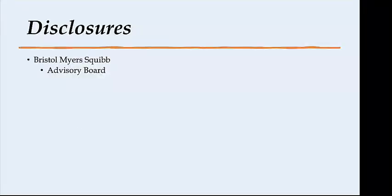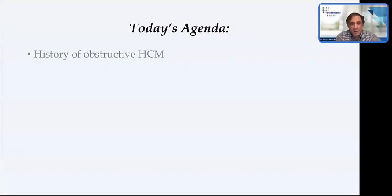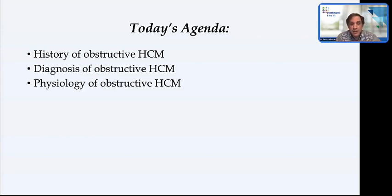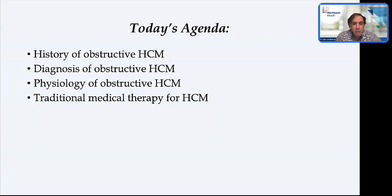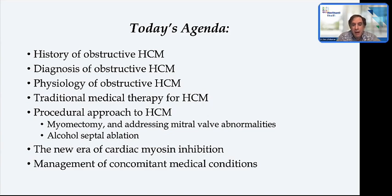My only disclosure is that I have served on the advisory board for Bristol-Myers Squibb. What I want to talk about today in about an hour is a very brief history of obstructive hypertrophic cardiomyopathy, how it's diagnosed, its physiology, how it was treated prior to April 2022—both pharmacologically and surgically—and then the new era of cardiac myosin inhibition, which has made this particularly exciting. And then some management of concomitant medical conditions frequently encountered with HCM, along with some of my own experience, which is perhaps slightly off-label but will stimulate discussion.